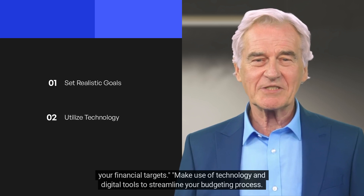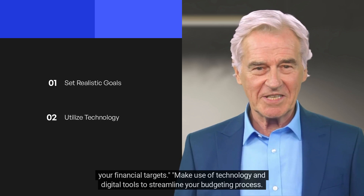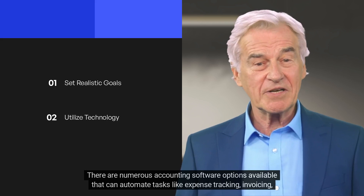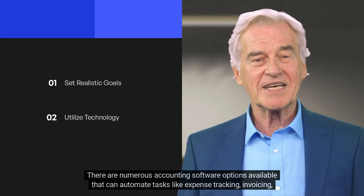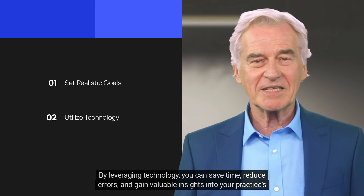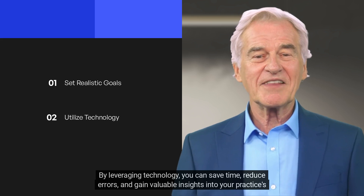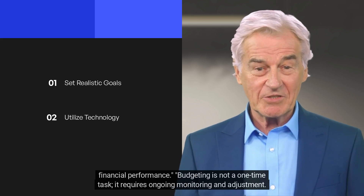Make use of technology and digital tools to streamline your budgeting process. There are numerous accounting software options available that can automate tasks like expense tracking, invoicing, and financial reporting. By leveraging technology, you can save time, reduce errors, and gain valuable insights into your practice's financial performance.